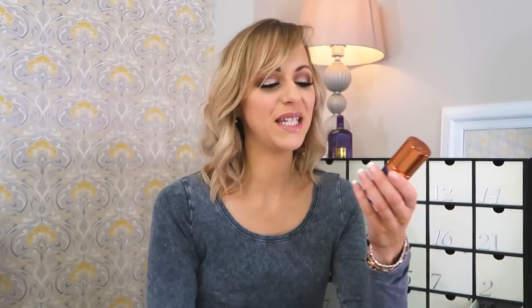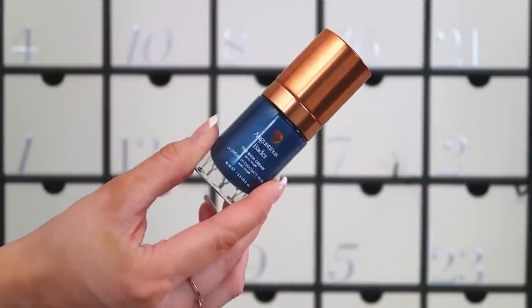Number twenty-three: we've got the Augustinus Bader Rich Cream at 15ml — full size, I think. Very premium, very nice. It's an everyday day cream — very rich, nicely formulated. I've been using it for the last couple of days from another calendar. It absorbs really quickly but still maintains moisture on that top level of skin. It's great on days when I'm not wearing a lot of makeup, and Augustinus Bader is very much the sort of brand I'd expect to find in this calendar.